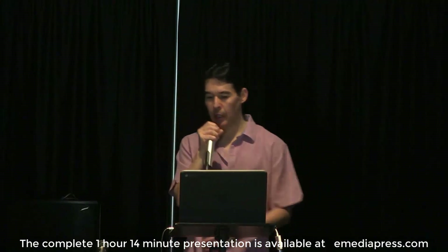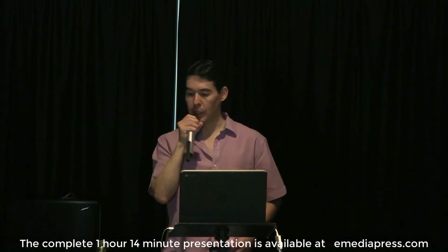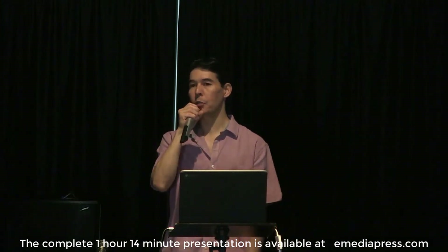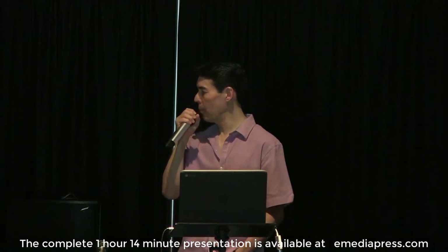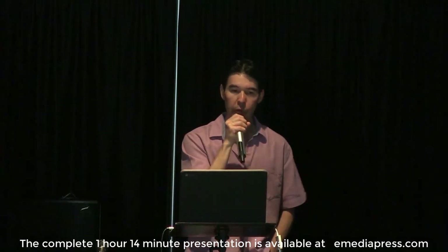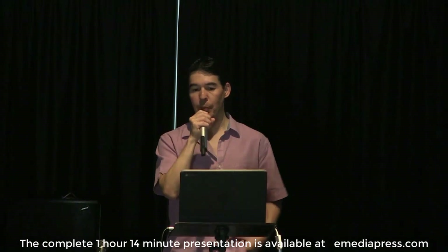Last year, he also did a presentation — part two of the series — to update everyone on where he's going with this. He showed a Renaissance motor, which was developed by Norm way back, with some interesting principles. These presentations are all available on eMediaPress.com if you search Mike's name.